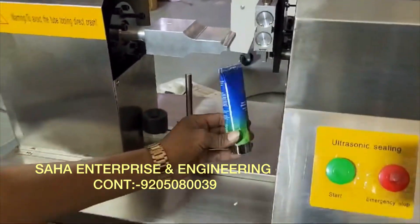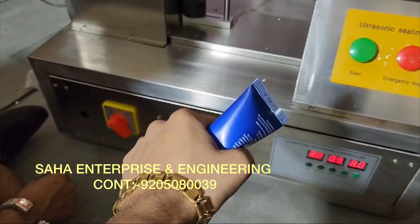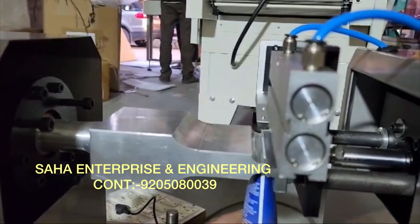The head is pressed on the tube head. It is a beautiful finish on the head and it doesn't have any problem with the head. I recommend this company — the company name is Saha Enterprise and Engineering.